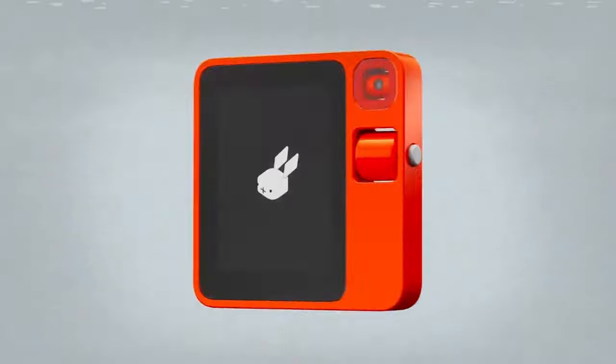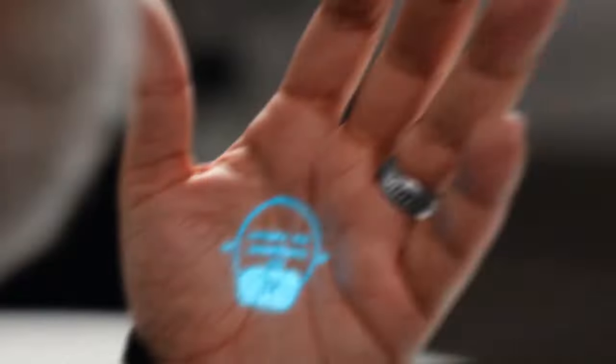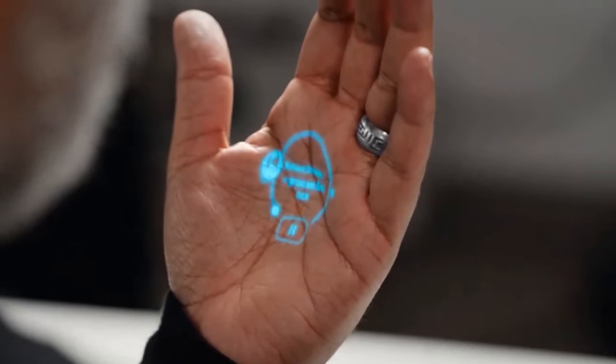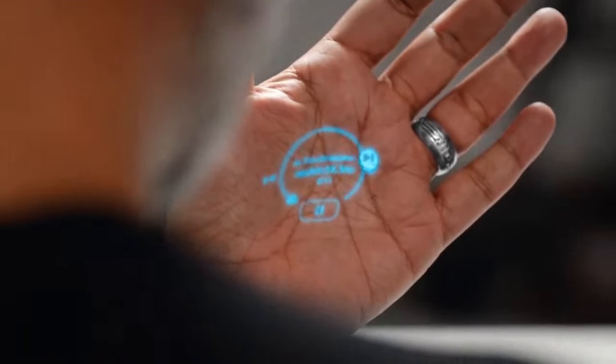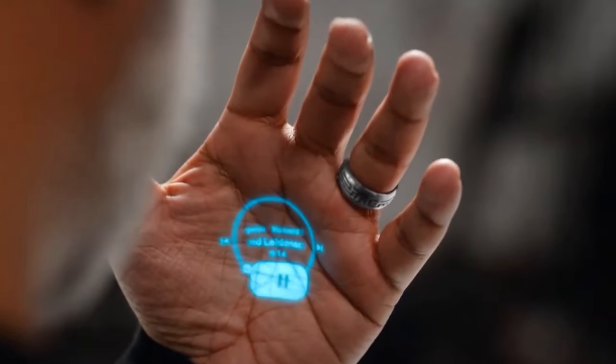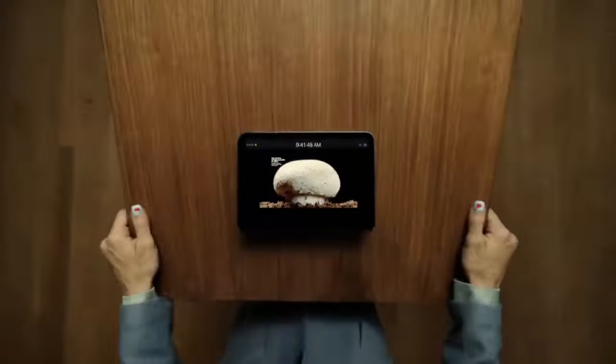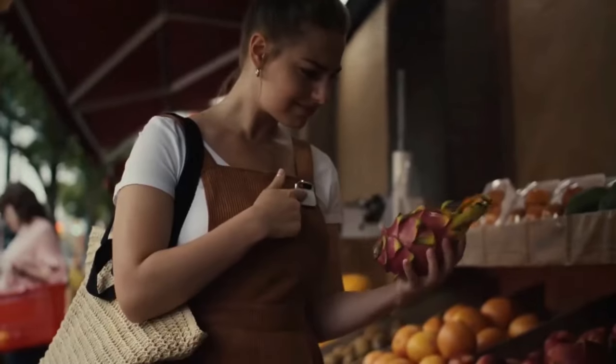Rabbit and Humane are just the beginning, as the power of generative AI moves from software to hardware. This is only the tip of the iceberg, as AI entering the hardware space will have use cases in protective healthcare, seamless AR integration, AI-powered cognitive assistance, and plenty more. As technology advances and ethical considerations are addressed, the horizon for AI wearables promises an exciting future where technology seamlessly integrates with our humanity. Let us know what you think about AI devices — we love hearing from you all.